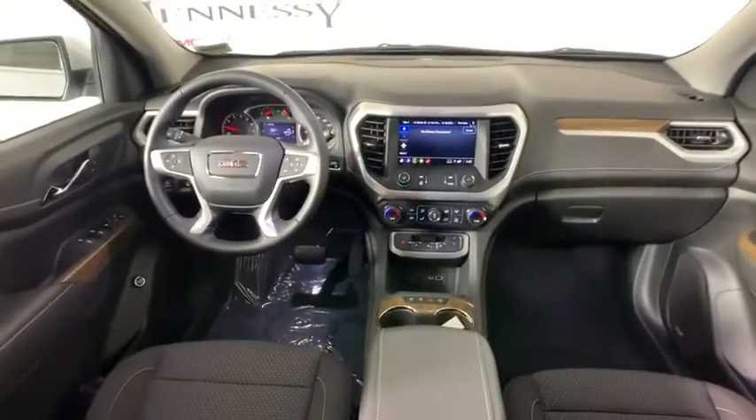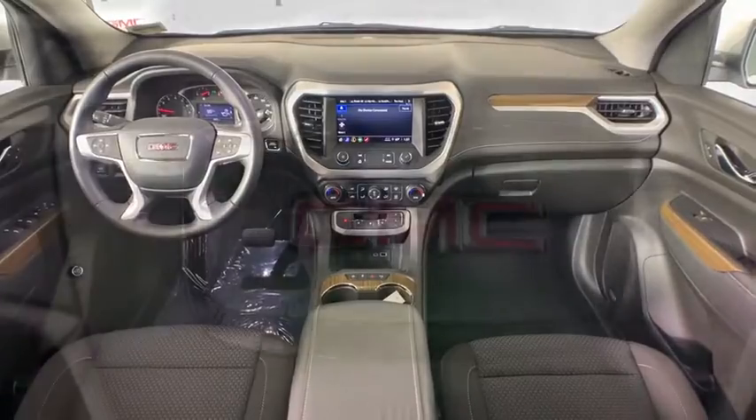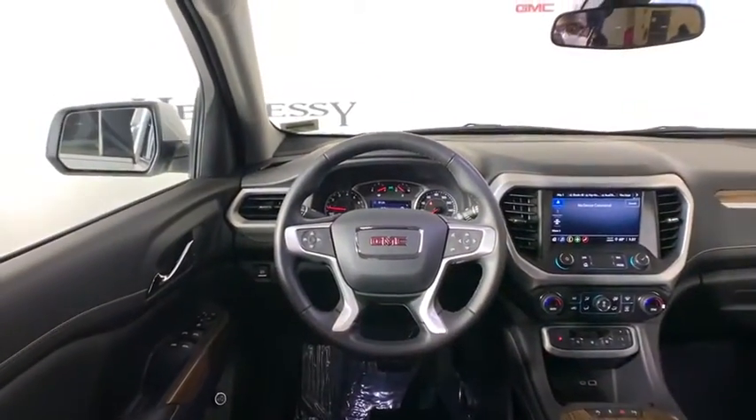Compass, heated front driver and passenger seat, security system, electronic stability control, trip computer, tachometer, overhead console, auxiliary power outlet, remote keyless entry, panic alarm, brake assist.